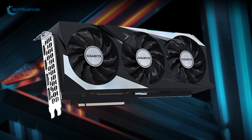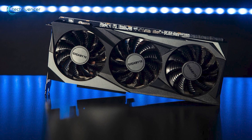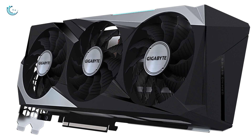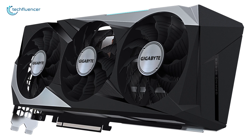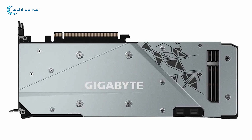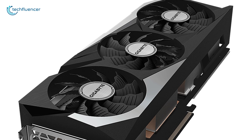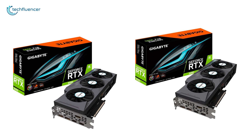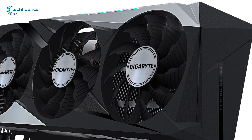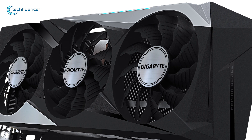Making our way to number 2, we have the Gaming OC 16G from Gigabyte — a stylish card that features Gigabyte's signature black and grey metallic design. The full metal backplate has a smaller cutout for greater airflow. Gigabyte opted not to use their high-end GPU coolers from the RTX 3080 and 3090 counterparts; instead, they used 80mm fans on all three coolers, giving this GPU a symmetrical outlook.